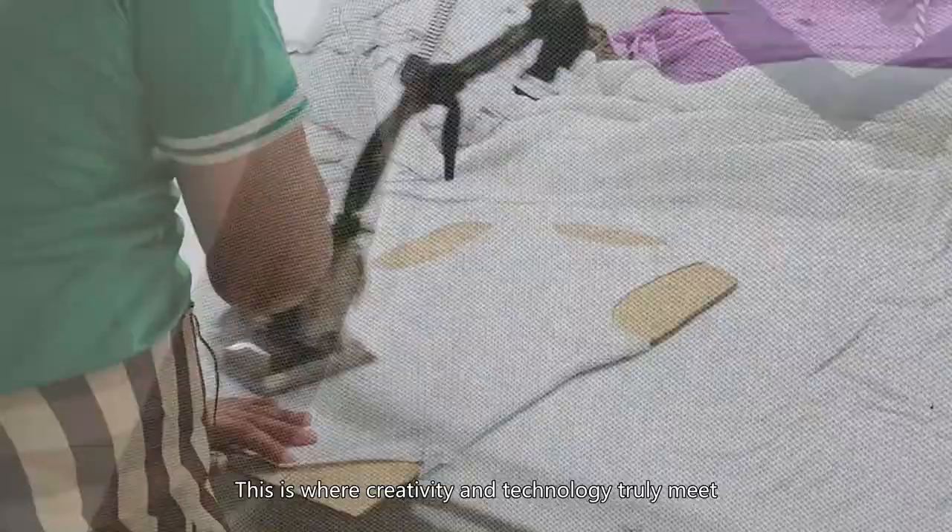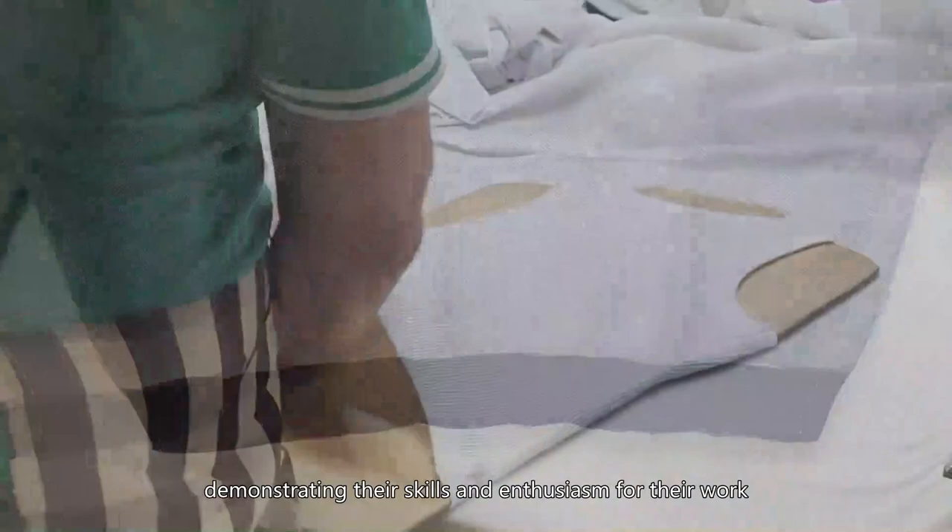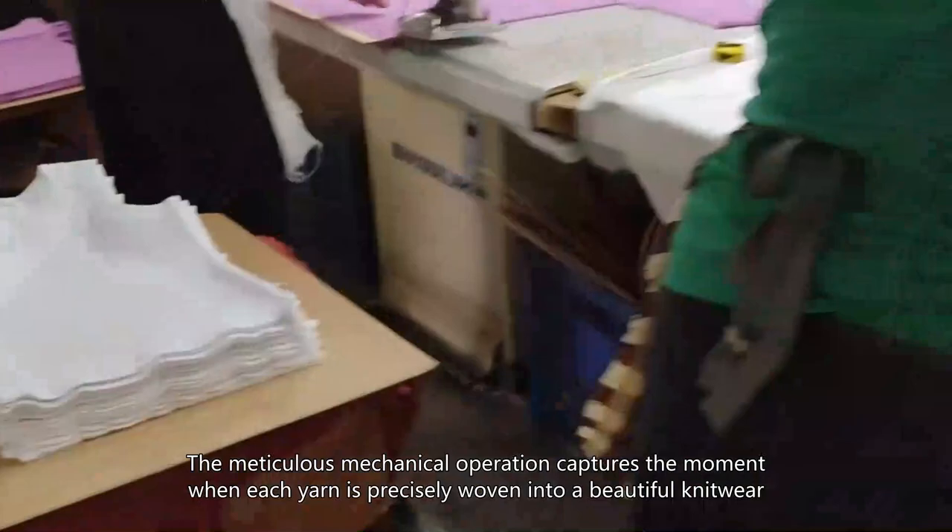The Production Workshop — this is where creativity and technology truly meet. Workers operate alongside high-tech production lines, demonstrating their skills and enthusiasm for their work. The meticulous mechanical operation captures the moment when each yarn is precisely woven into a beautiful knitwear.